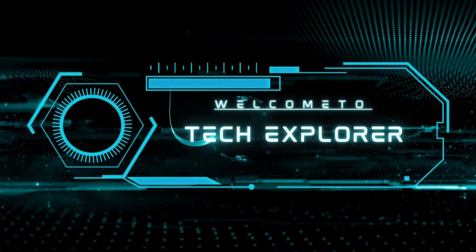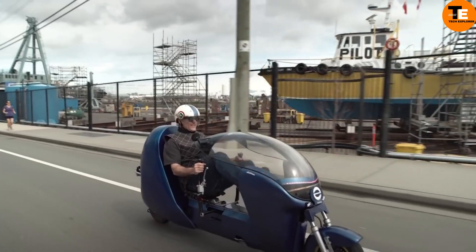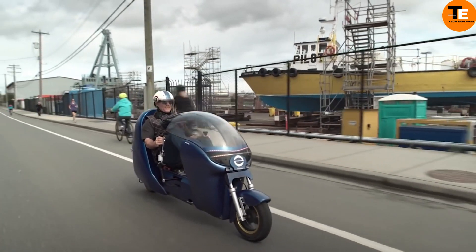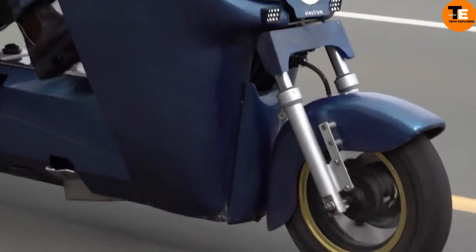Welcome to my channel, Tech Explorer. The Electrum LE e-bike stands out with its advanced technology, merging the best features of cars and bikes. This lightweight electric bike is designed for convenience and efficiency.